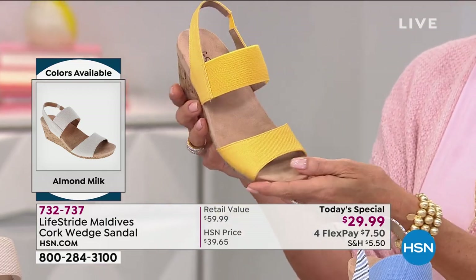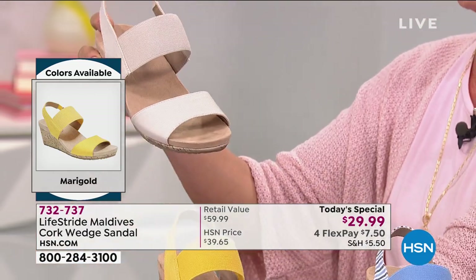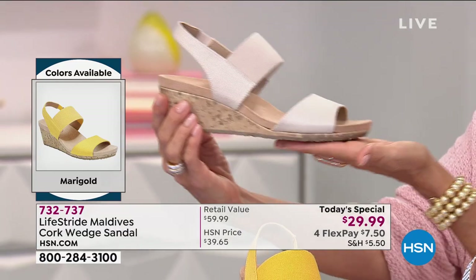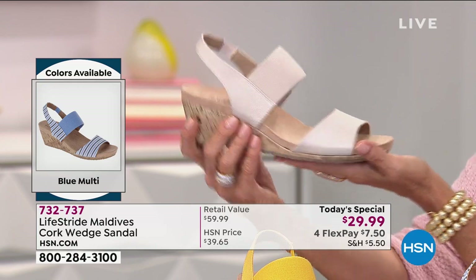My mom told me she thought yellow was the best color on me, and I think of her every time I wear it now. I wish she was here with us, but I know she's watching from heaven. Whatever color makes you feel a little bit better, go for it.